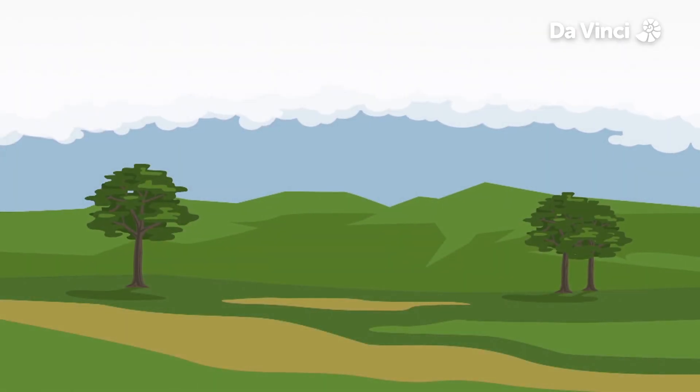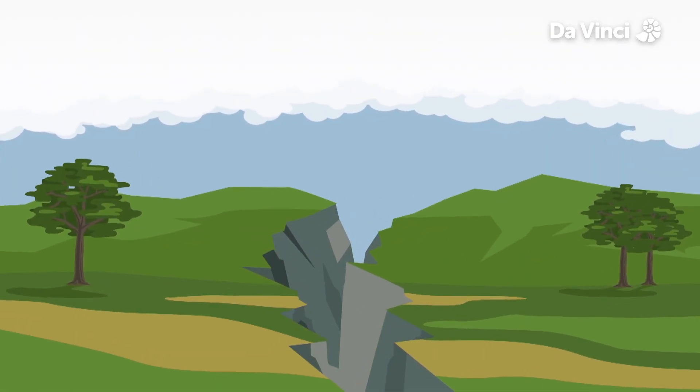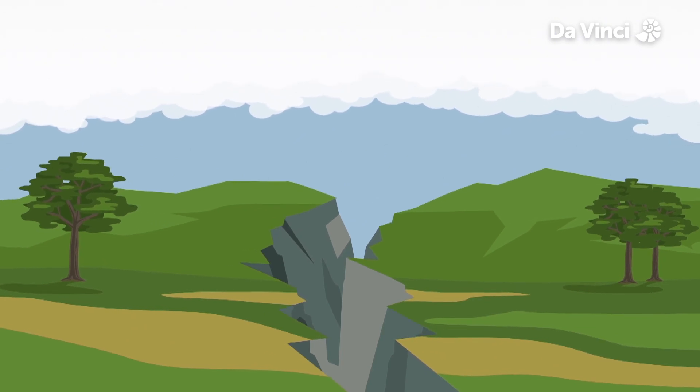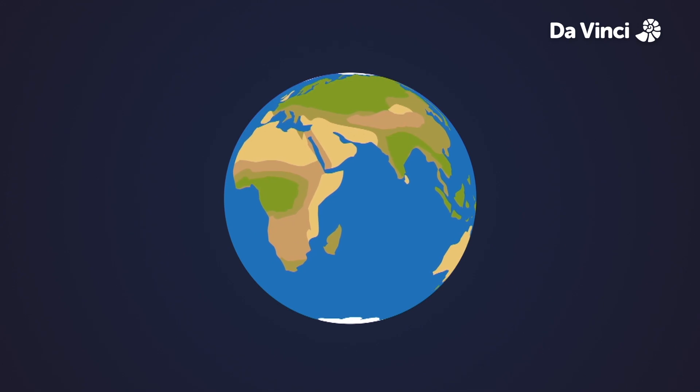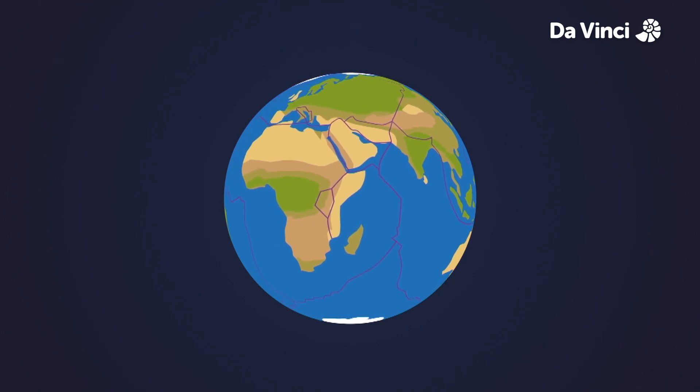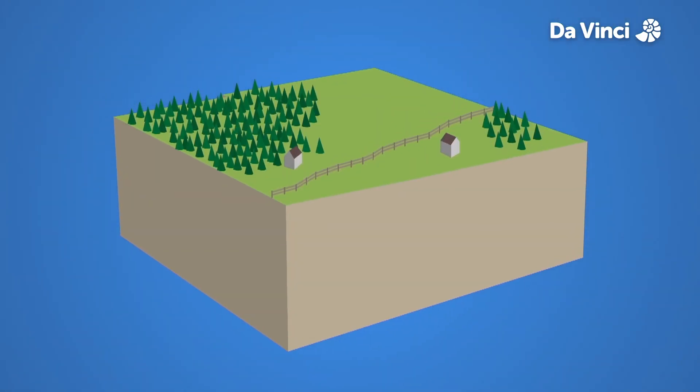Just like volcanoes, earthquakes show the enormous energy hidden under the earth's crust. The crust is made of huge, slowly moving pieces of rock called tectonic plates. When they slide in opposite directions, they can get tangled up, putting a gigantic amount of strain on the rock.